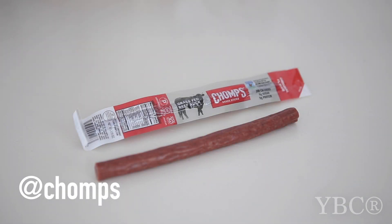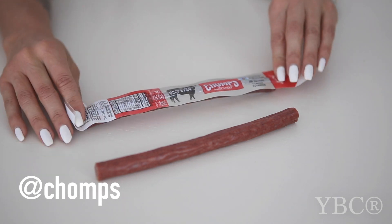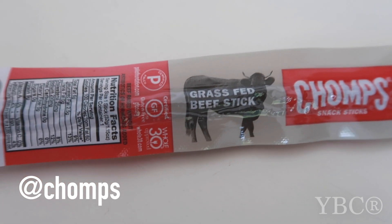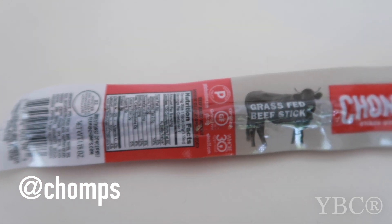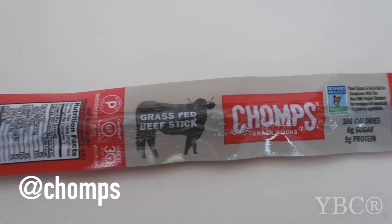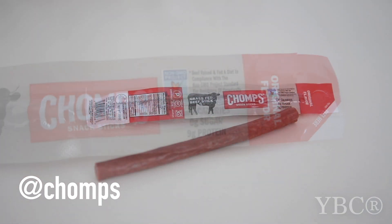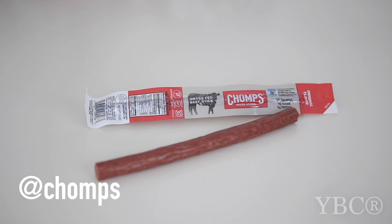From Chomps, we are featuring their Original Beef Chomps. This is a really great product for when you are on the go — if you're on a road trip or something, this is something I would eat for sure. It's a grass-fed beef stick, non-GMO verified, and it tastes really good. It retails for $2.25 and you can use coupon code YOGA15 for 15% off at chomps.com.